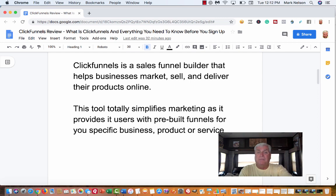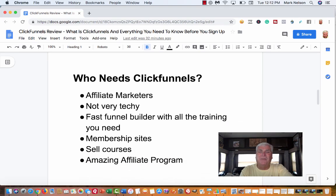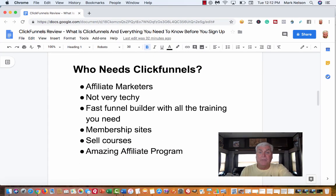So the next question is: who needs funnels? I didn't think I did when I first got started, but as I started learning how to make money online, I quickly learned that I need a funnel. If you are an affiliate marketer, you need a funnel. An affiliate marketer markets other people's products, and many of those products have their own funnel. What you want to do is have that first page where you collect their email — and possibly their name — so it goes on your list.